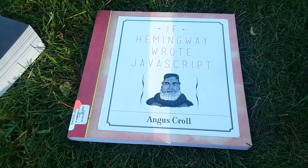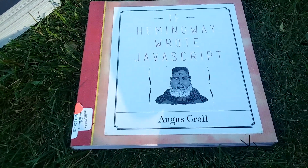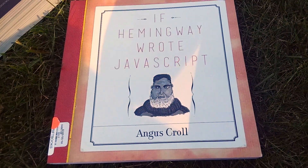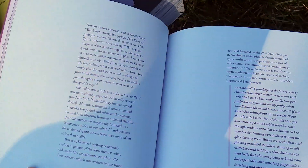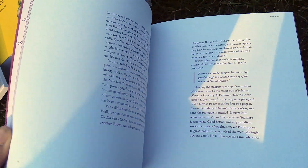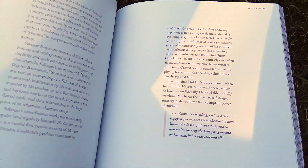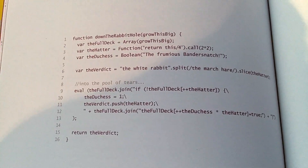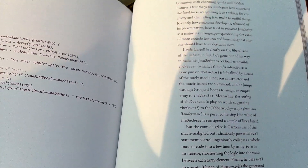Number two: If Hemingway Wrote JavaScript by Angus Kroll. This is probably the most creative and offbeat JavaScript book I've ever seen. The concept is that all of these literary greats were tasked with writing JavaScript — what would happen if people like Hemingway or Virginia Woolf wrote JavaScript? There are really cool illustrations for each author, like Jack Kerouac. It's a really fun way of exploring JavaScript. The author explains, for example, how James Joyce would probably write it a certain way because of his style. Here's an example of Lewis Carroll — and down the rabbit hole, of course, an Alice in Wonderland reference. Just a really fun and different way of looking at this language.